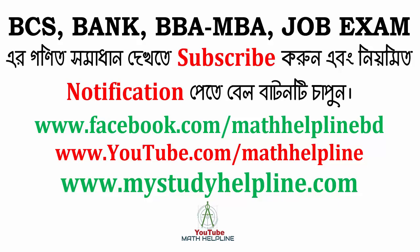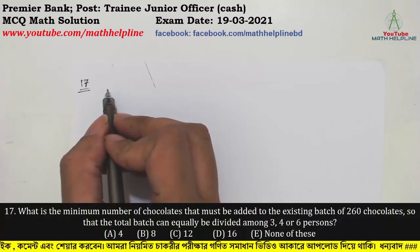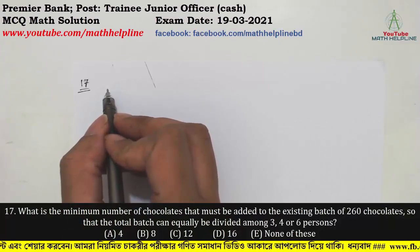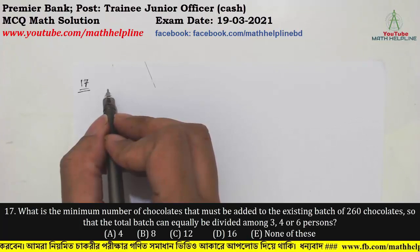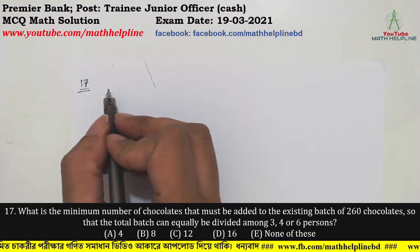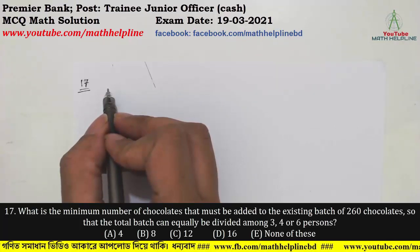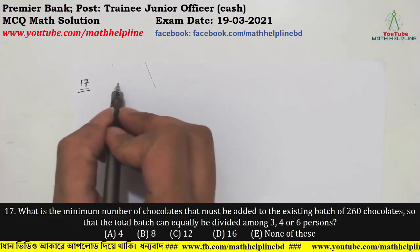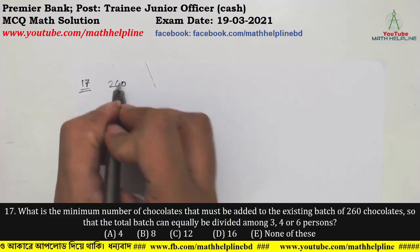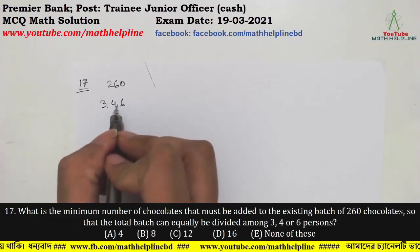Now starting with question number 17. Question 17: What is the minimum number of chocolates that must be added to the existing batch of 260 chocolates so that the total batch can be equally divided among 3, 4, or 6 persons? The chocolate count is 260. We need to add chocolates so that the result is divisible by 3, 4, and 6.